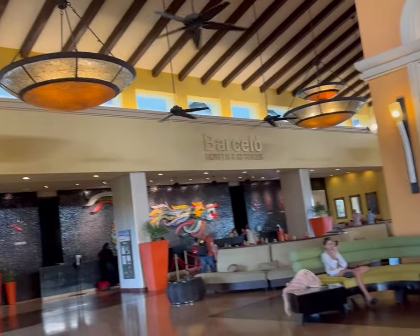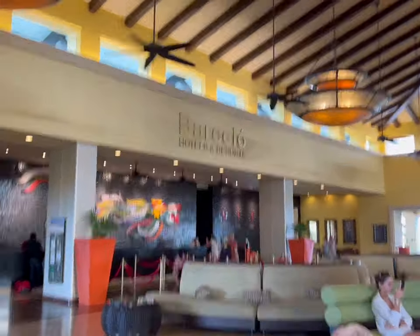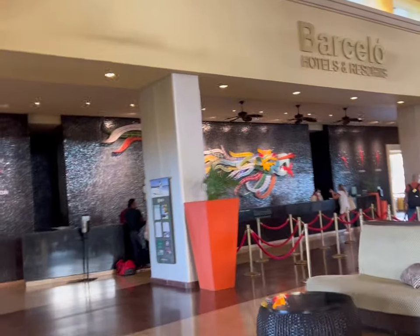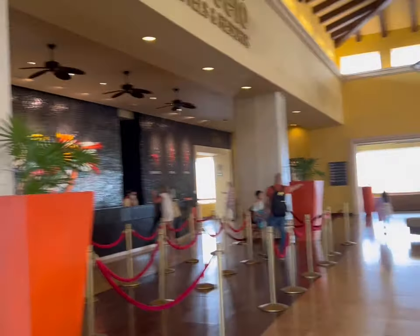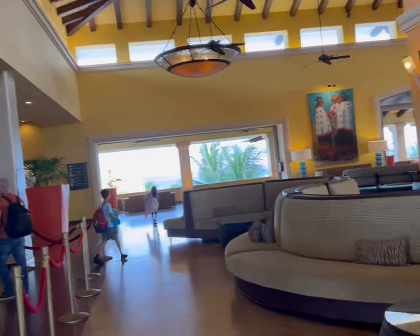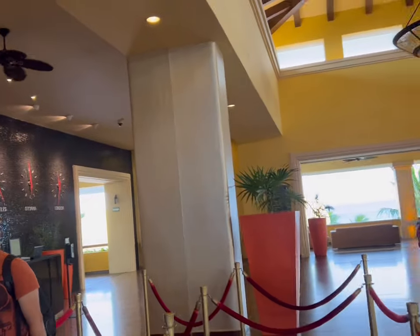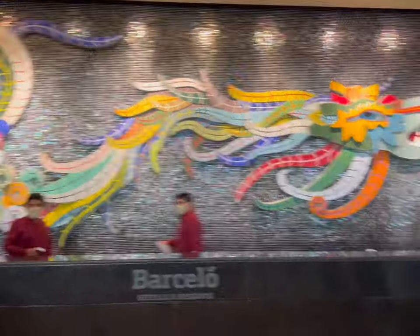Here we are, we just made it. This is the lobby of the Barcelo Maya Palace and we are just going to the check-in counter to check in. Look at that beautiful art over there — looks like a dragon.